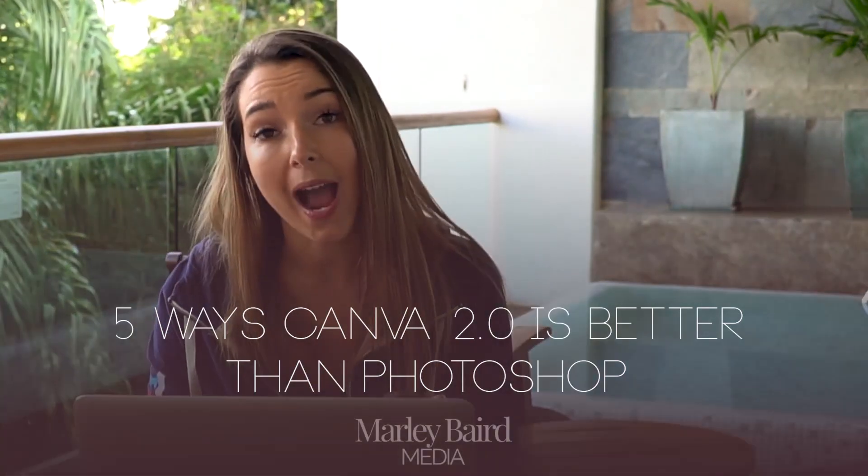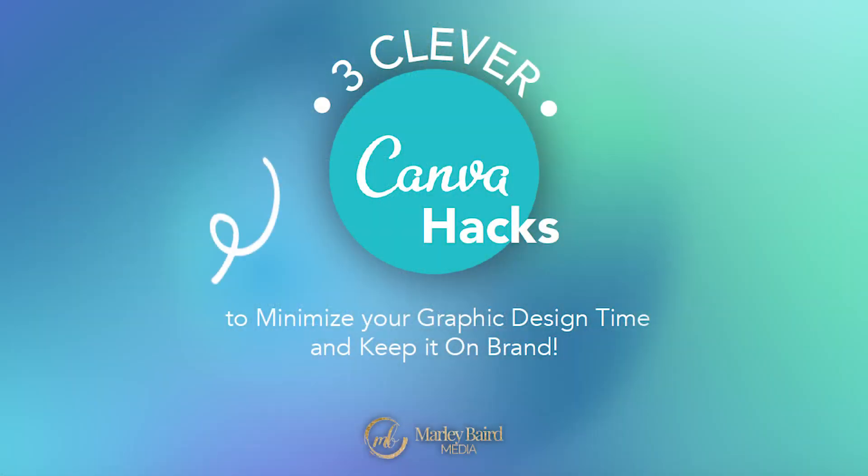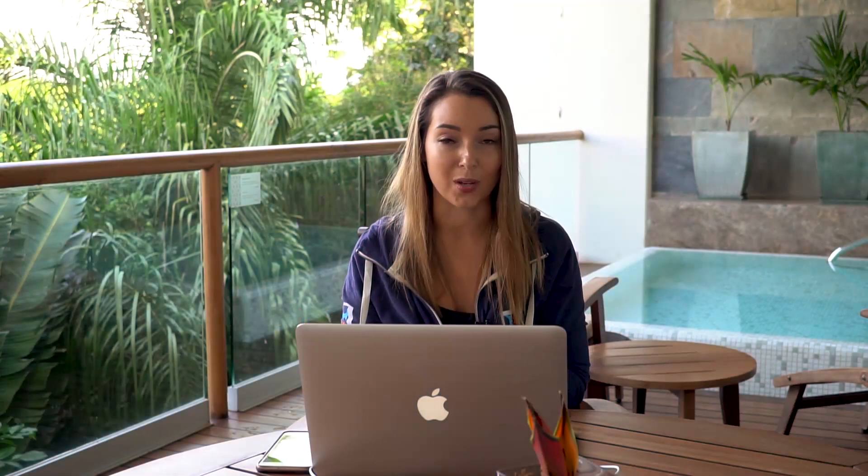But that's when I found Canva. If you haven't heard of Canva before, I do have a full tutorial on the channel that even Canva themselves commented on and loves — it's one of the best tutorials on YouTube, so you can click the link below to check that out. But today I want to share with you why Canva is better than Photoshop. And if you're a creator like me, I've included my three favorite clever Canva hacks to minimize your graphic design time and keep it on brand.